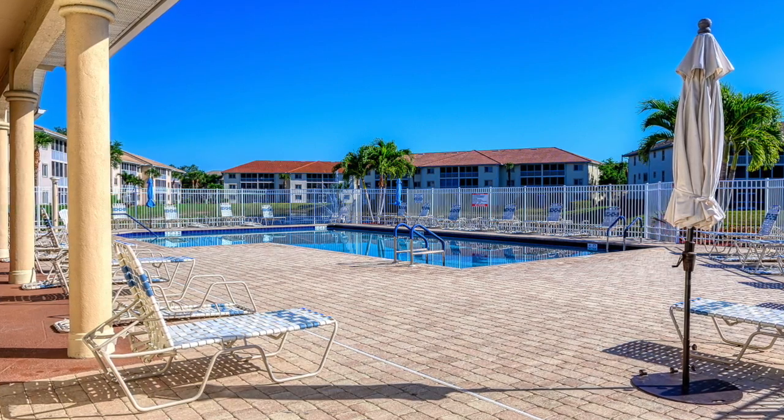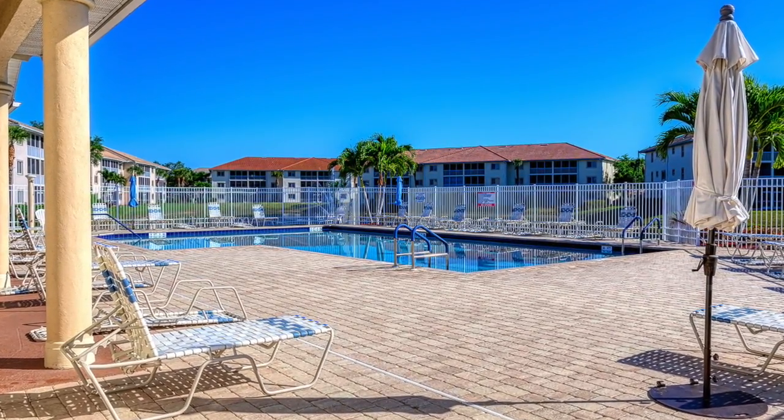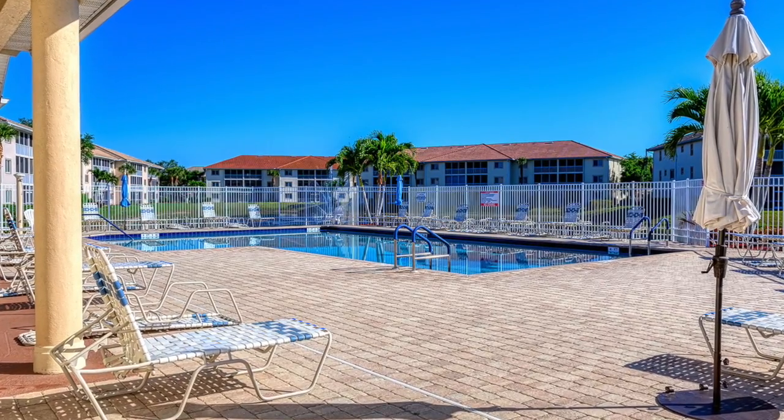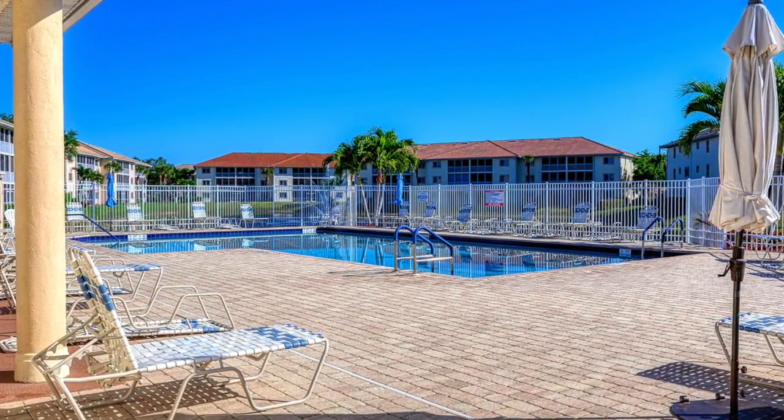Blue Heron residents enjoy low fees, a community pool, social activities, and a gated entrance. This home is priced to sell and is the opportunity you've been waiting for to live the Florida lifestyle you deserve.